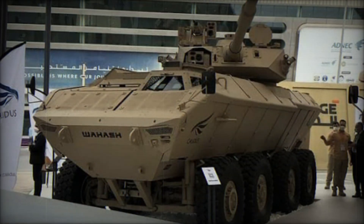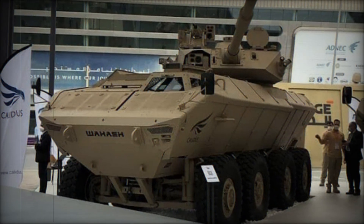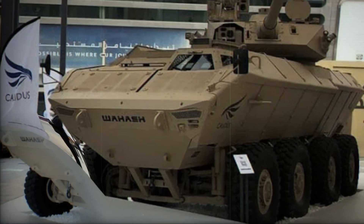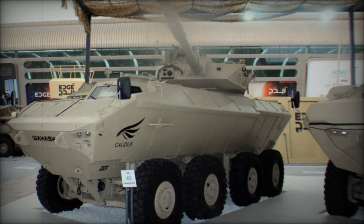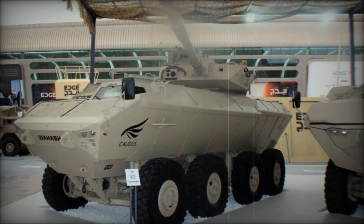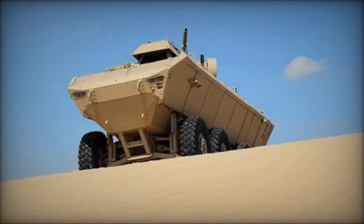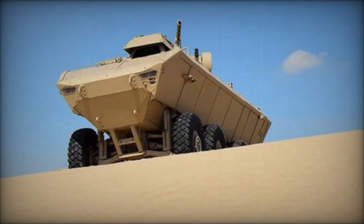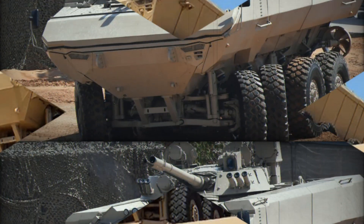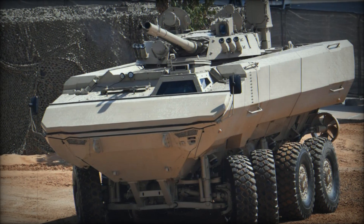The Waish offers excellent protection for its crew and passengers. Its V-shaped hull design is a proven solution, designed to deflect blasts from beneath the vehicle, keeping the crew safe from mines and IEDs. This feature, combined with its armor, protects the vehicle from artillery spray, small arms fire, and even powerful hits from military-grade missiles. The Waish is truly built to take a hit and keep moving forward.